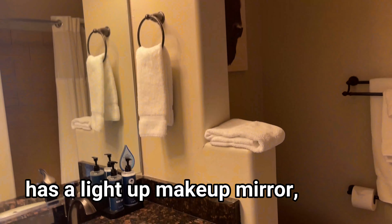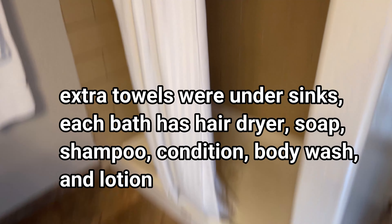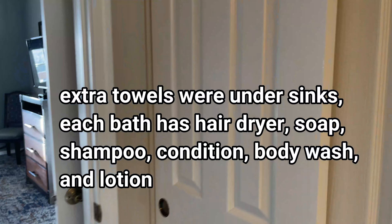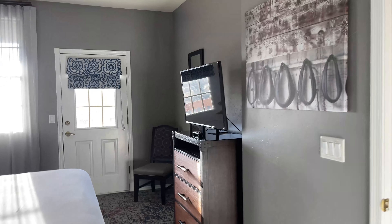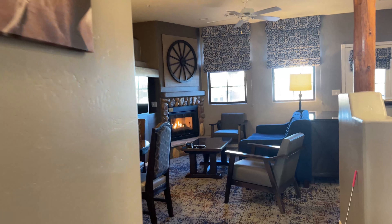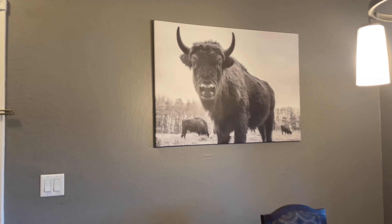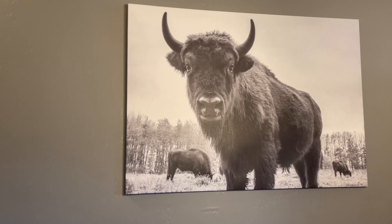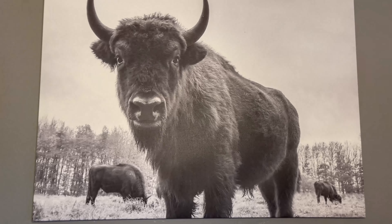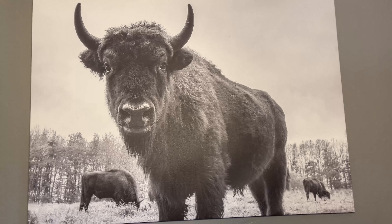You've got towels for two people in each room, so if you had six people here you would need to ask for more. There are a lot of wooden hangers. The décor throughout features bison photos, photos of saddles, and western-themed stuff. That's the inside tour.